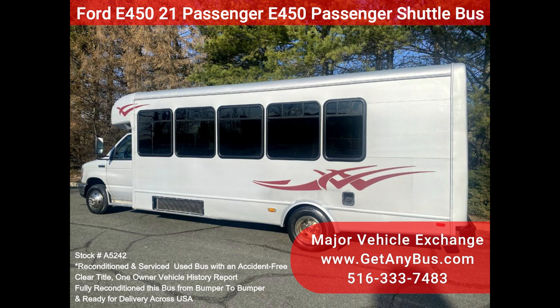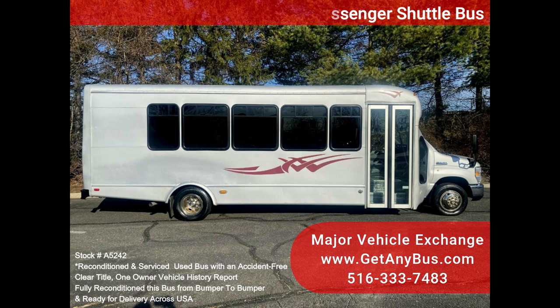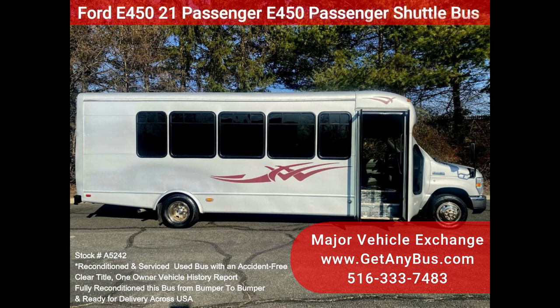We have fully reconditioned this bus and refinished the exterior to give it an excellent appearance. This bus was fully serviced and inspected as part of our reconditioning process, and any repairs were done as needed to make this bus fit for use. It is a one-owner, accident-free, clean title vehicle with a history report.